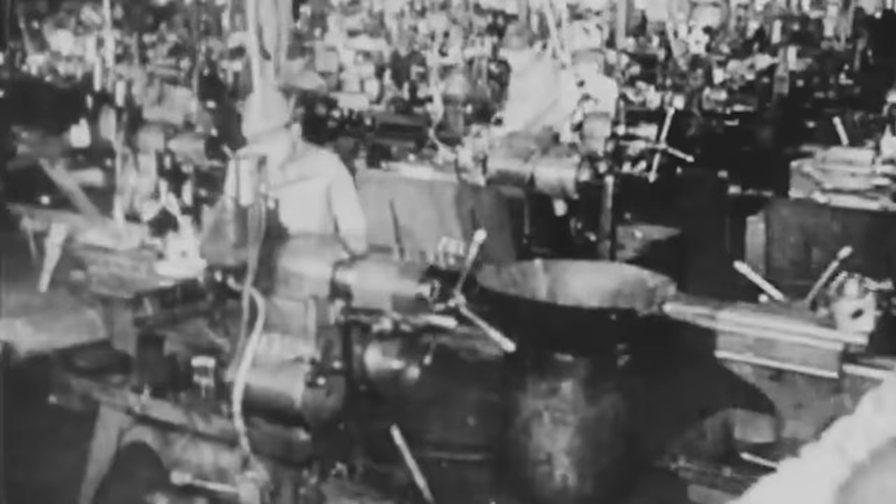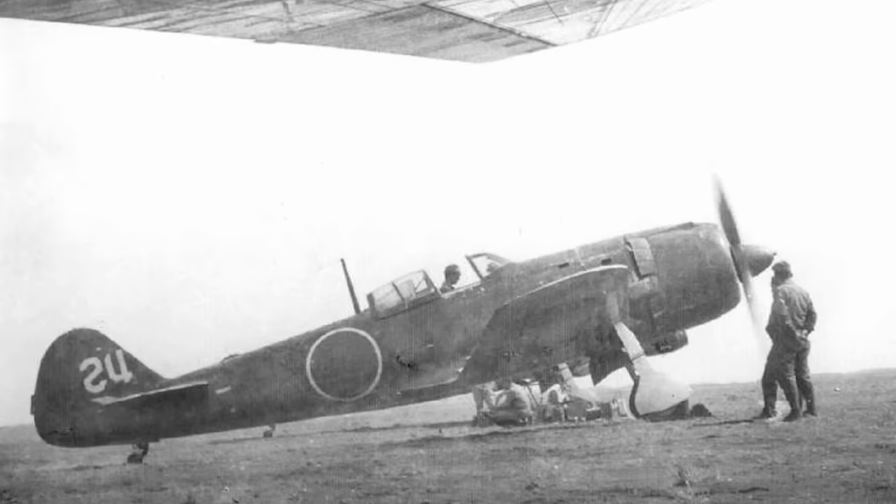A single-seat fighter, the Hayate — Japanese for Gale — was a cantilever low-wing monoplane with a slender and conventional-looking fuselage. A scarcity of aluminum plagued Japan at the time, and the earliest models were made of metal; however, the Ki-84's rear and other components were built with wood covered with a thick coat of lacquer. The Hayate's cockpit provided excellent visibility, and the windshield used armored glass for pilot protection.